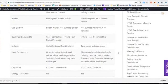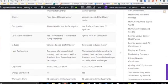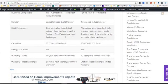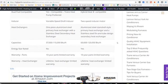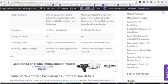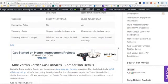These furnaces mainly use aluminized steel primary heat exchangers, and the secondary heat exchanger is stainless steel. Stainless steel is important for secondary heat exchangers because the corrosive liquid condensed out of the flue gases would eat through a regular heat exchanger. These are the capacities in BTUs, along with their Energy Star ratings.